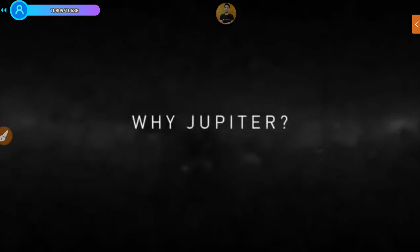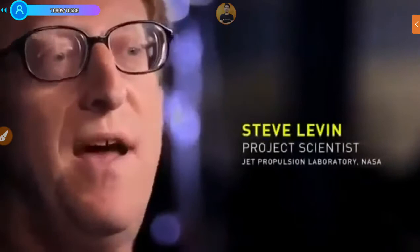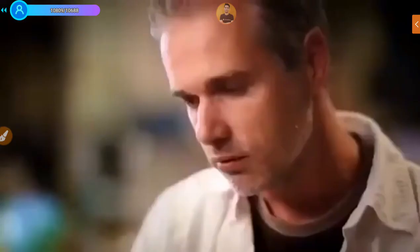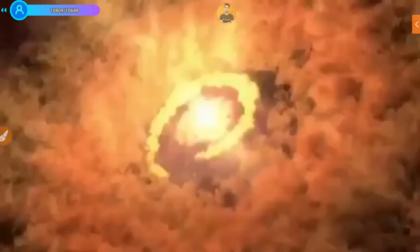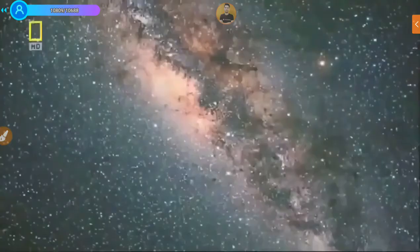Jupiter is by far the largest planet in the solar system. It has an influence on everything else. If we want to understand how the ingredients that made up life eventually got spread around in the early solar system and got to us, we need to understand Jupiter. We care about the light elements because that's what we're made of. We have a puzzle about where volatile elements — lightweight elements like nitrogen, carbon, noble gases — came from. Determining how much water is in Jupiter is essential to understanding how this planet formed and how it influenced the formation of all the other planets.